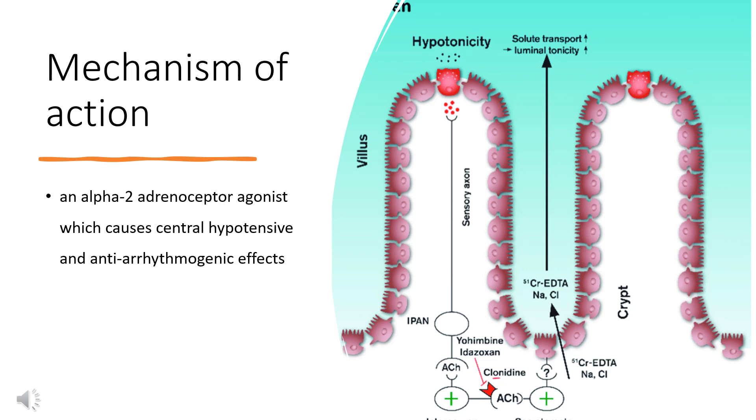Mechanism of Action: Clonidine is primarily an alpha-2-adrenoceptor agonist, which causes central hypotensive and anti-arrhythmogenic effects. The alpha-2-adrenoceptor is coupled to the G-proteins GO and GI. GI inhibits adenylyl cyclase and activates opening of a potassium channel that causes hyperpolarization. Clonidine binding to the alpha-2-adrenoceptor causes structural changes in the alpha-subunit of the G-protein, reducing its affinity for GDP. Magnesium catalyzes the replacement of GDP with GTP. The alpha-subunit then dissociates from the other subunits and associates with an effector.